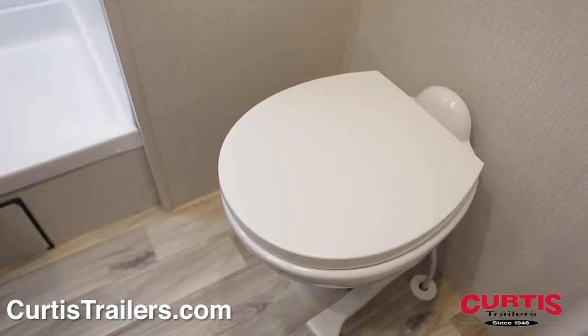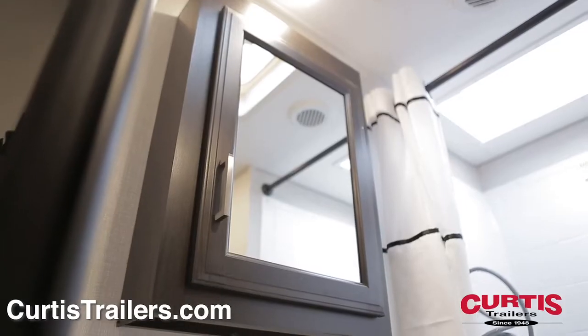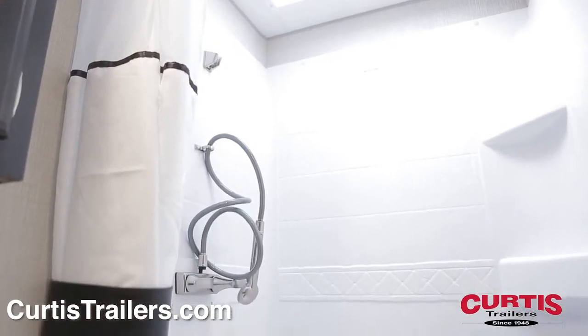The bathroom is complete with a porcelain step flush toilet, mirrored medicine cabinet, skylight shower with attractive curtain and sink.